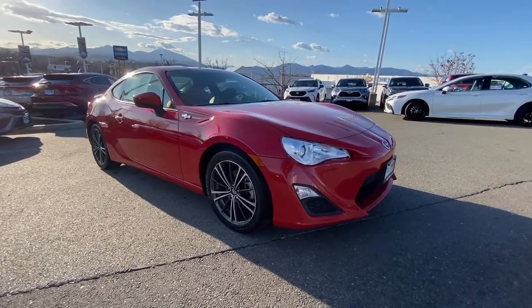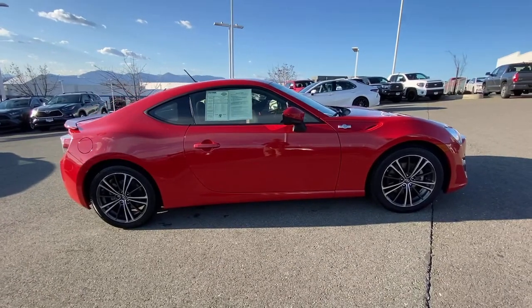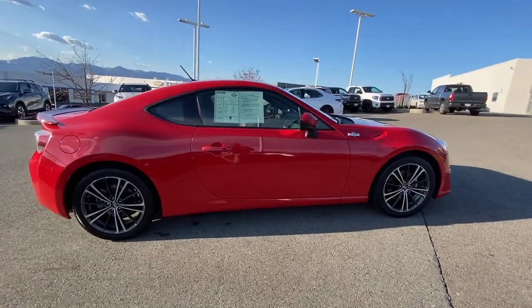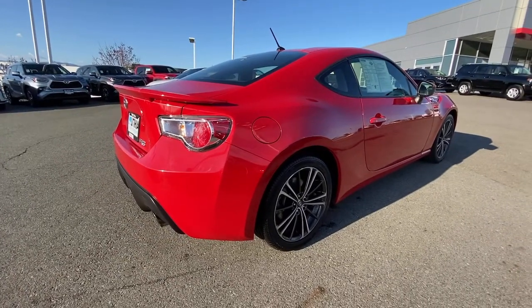Enjoy the view of this 2013 Toyota Scion FR-S. This vehicle is an outstanding buy with fewer than 50,000 miles on the odometer. Answer the call to drive boldly into the future.